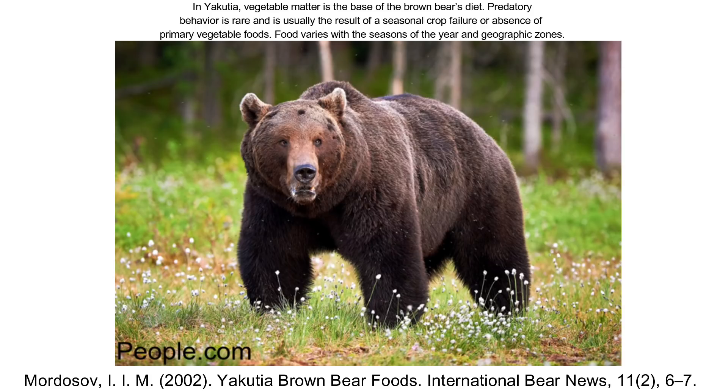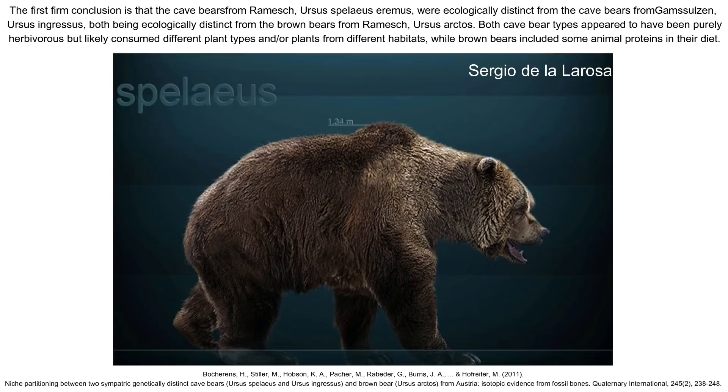There may be some parallels with bear evolution in our own world. In the Pleistocene, brown bears and cave bears lived in similar areas — brown bears being more carnivorous and cave bears being primarily herbivorous. The two exhibited fairly strong niche partitioning and shared a common ancestor. Due to a myriad of factors, possibly including their herbivorous diet, cave bears went extinct at the end of the Pleistocene whereas brown bears persevered. Maybe this is something similar to Goss Harag's history — having a more generalist common ancestor that diverged into both a more herbivorous and a more carnivorous form, with the latter surviving.